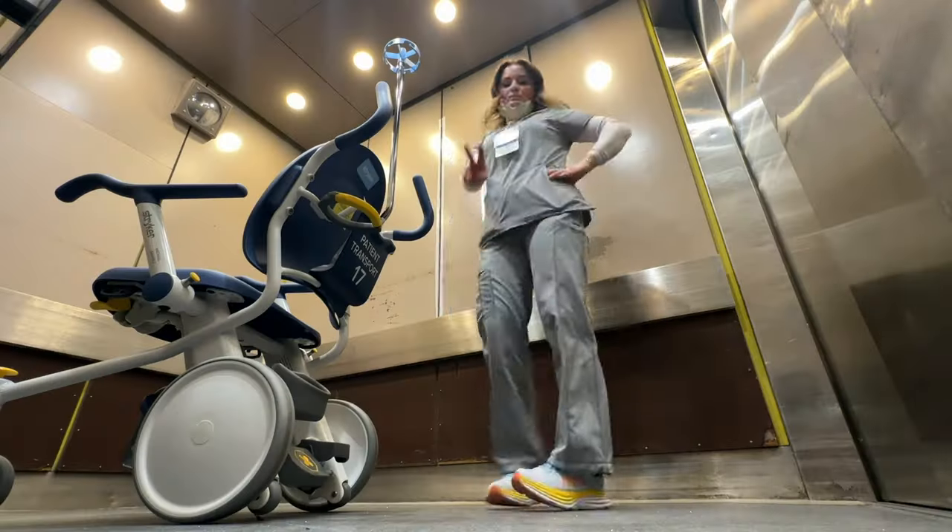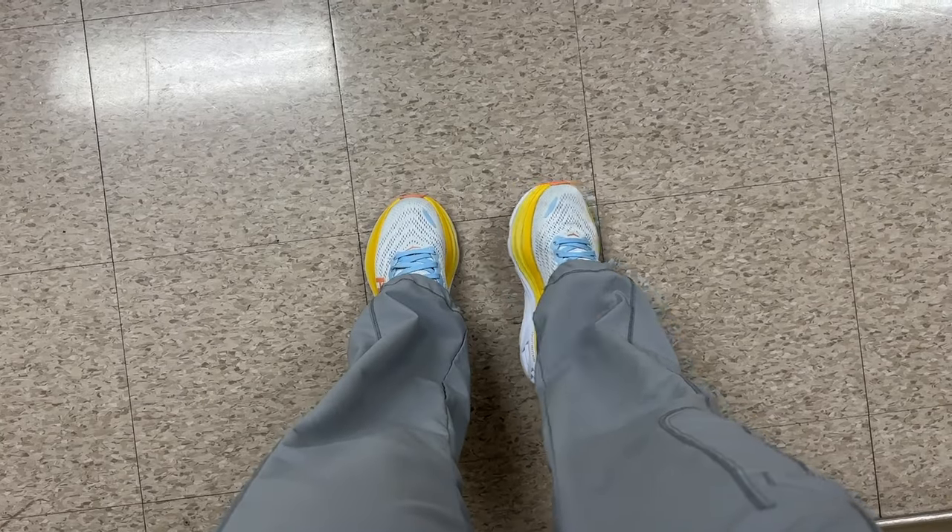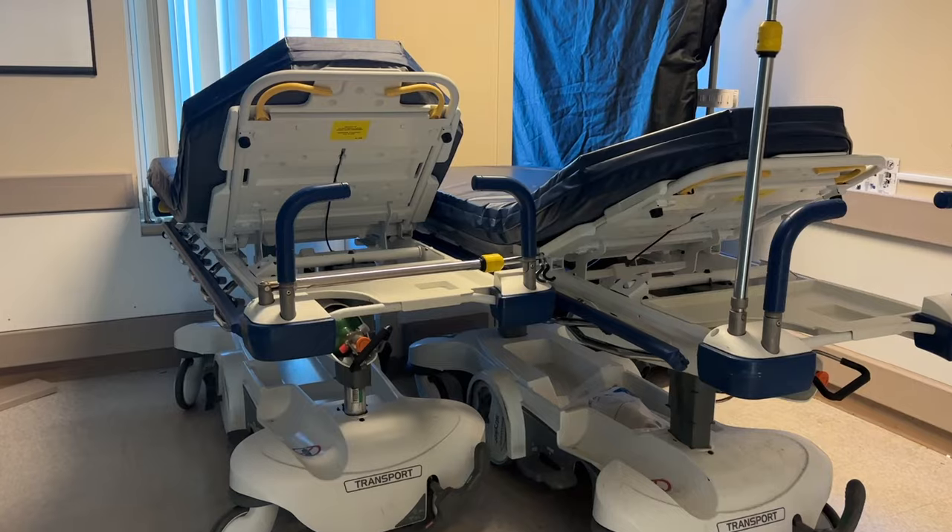The hardest part about this job was figuring out the entire layout of the hospital because it's absolutely huge and very confusing at first, but once I got the hang of it, it is a super easy, super chill job. I really like it because I get to talk to my patients on the way, and I get to meet the staff and interact with nurses. Depending on the run, the patient will go by gurney, wheelchair, or bed — bed transport requires two transporters. I pretty much do that all day for 12 hours.